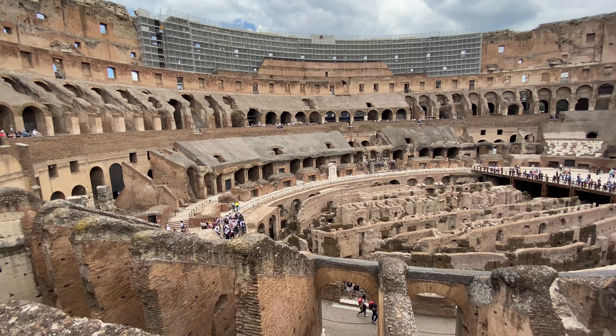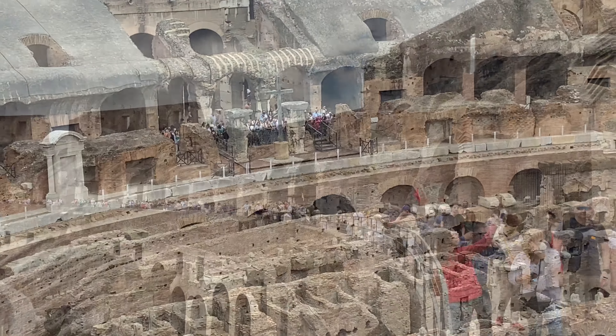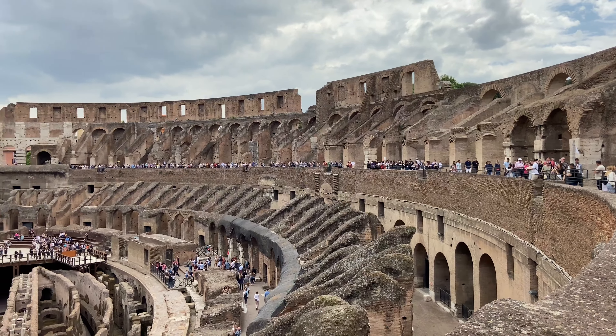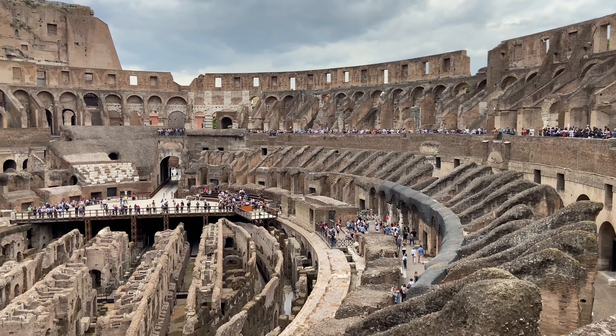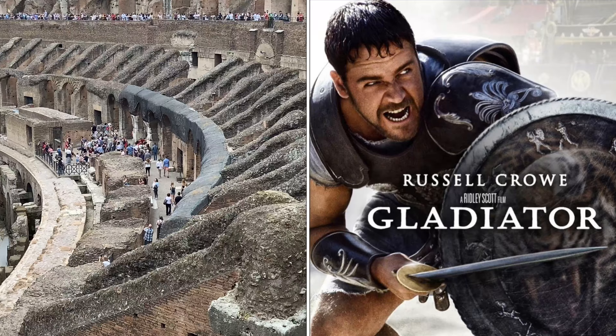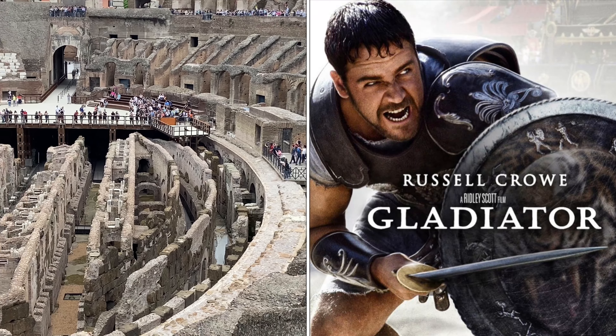The most popular shows were the gladiator battles, where professionals fought to the death. Many of the gladiators were prisoners of war. According to many historians, during the 100 days of celebration of the Colosseum's opening, around 9,000 animals died in the arena. Before you visit the Colosseum, I would definitely recommend watching the movie 'Gladiator,' which was released in the year 2000.